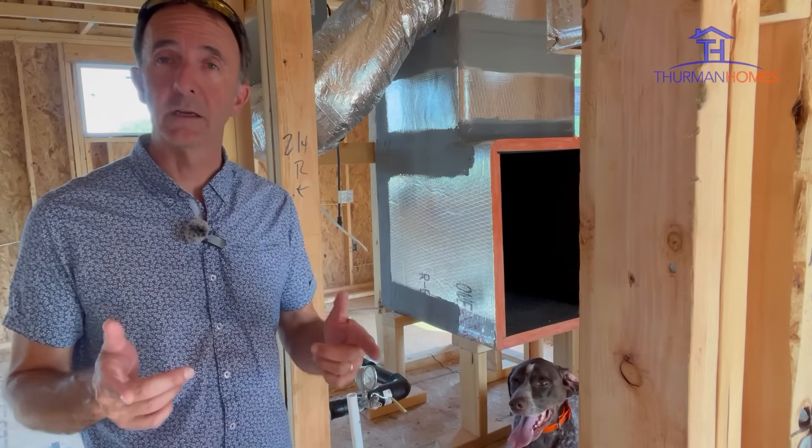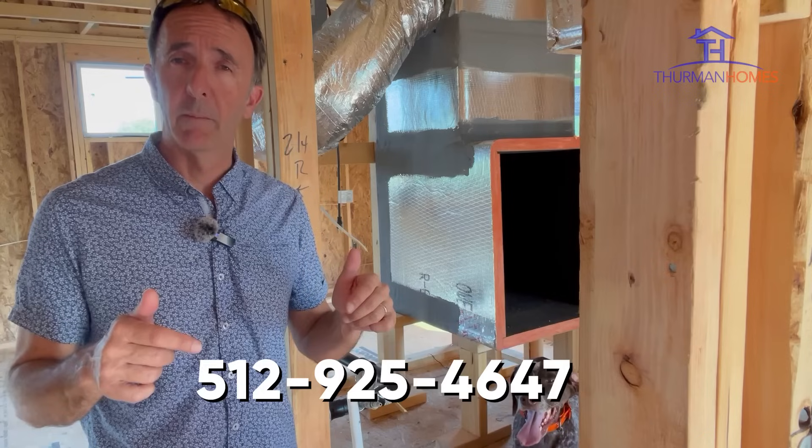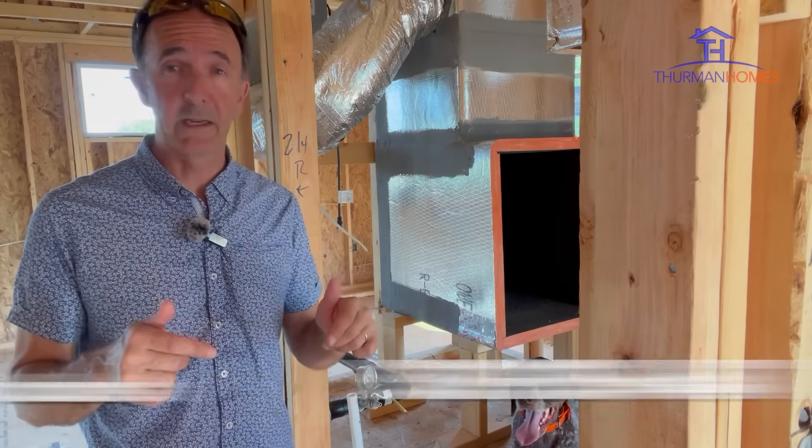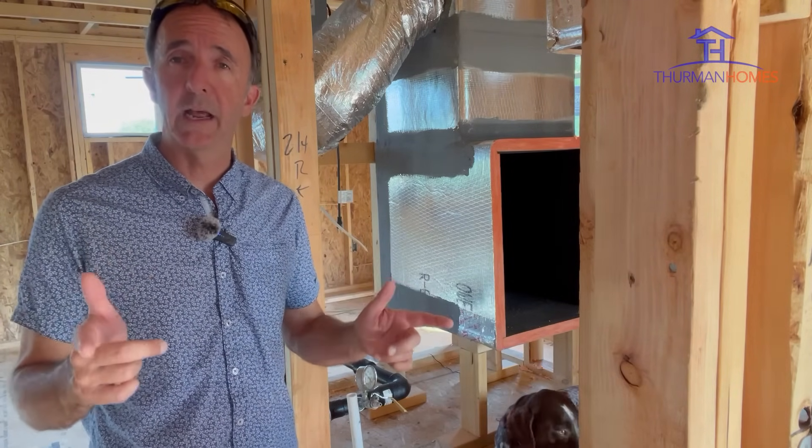So with that, let's go build something. Have a great day. As always, if you have any questions, give me a call at the number on the screen or shoot me an email — we'll be glad to answer any questions you have. Have a great week.